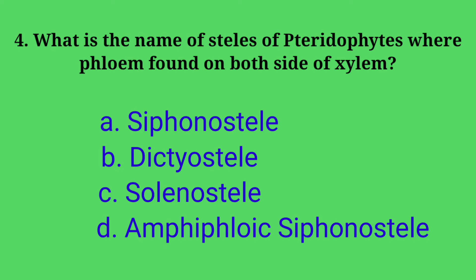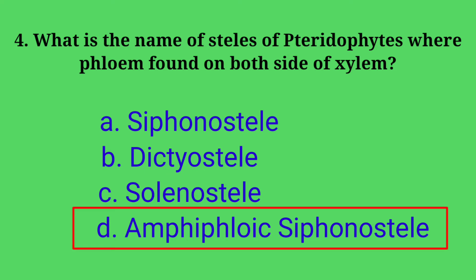Fourth question: what is the name of the stele of pteridophytes where phloem is found on both sides of xylem? Options: A. Siphonostele, B. Dictyostele, C. Solanostele, D. Amphifloic siphonostele. Answer: option D, Amphifloic siphonostele. Amphifloic siphonostele is the stele where phloem is found on both sides of xylem.